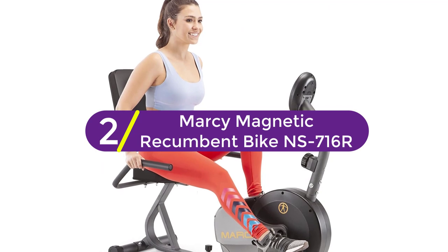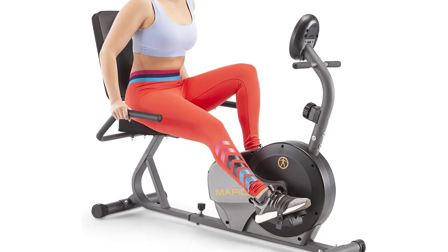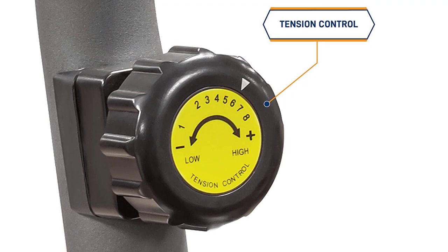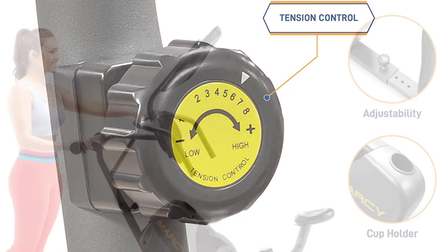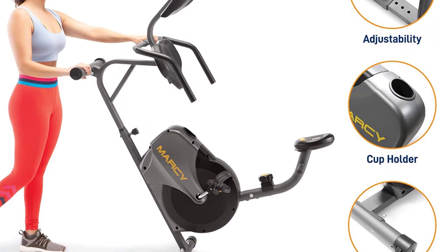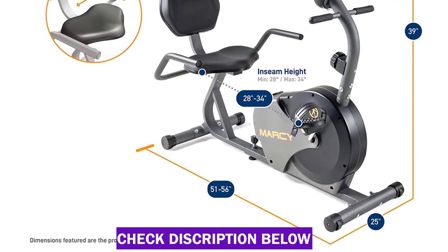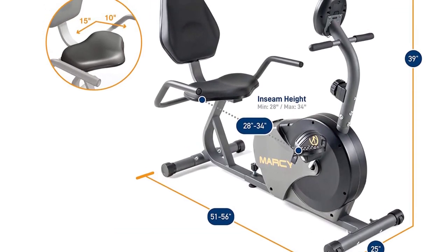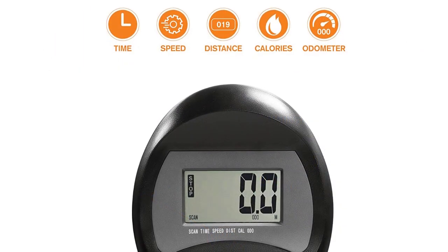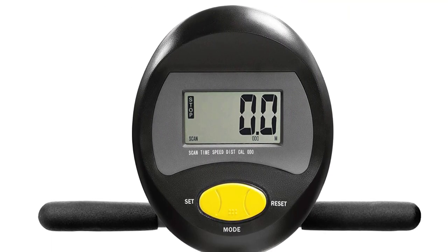At number 2: MARSI Magnetic Recumbent Bike NS716R. If you're more interested in the recumbent style of an exercise bike, we recommend this model from MARSI. It features a fully adjustable seat for a wide range of users, ensuring that your legs are positioned comfortably as you pedal. The soft, foam-covered handlebars also give you the additional support you need for every exercise. The magnetic wheel is supported by a tension adjustment knob with eight presets, so you can easily change the intensity of your workout at any time. The bike also includes an LCD screen that tracks your speed, distance, time, and calories burned. Sleek yet sturdy, this bike can support a maximum capacity of 300 pounds.